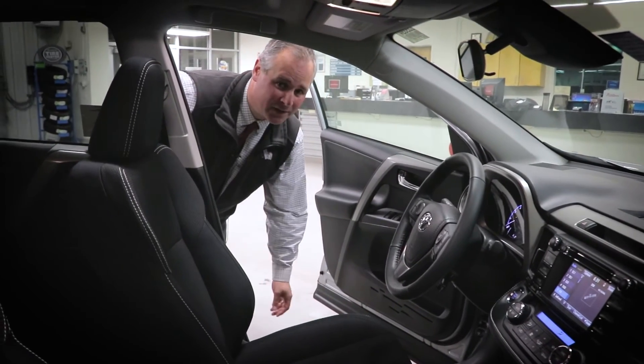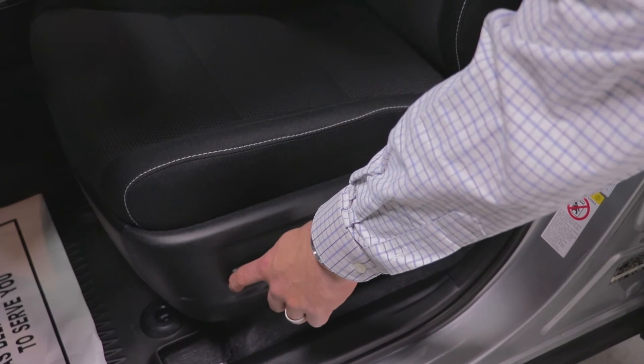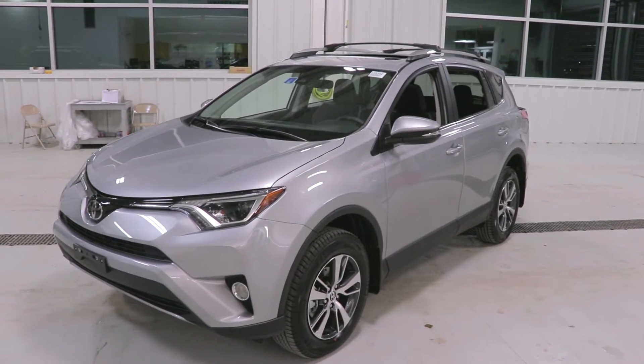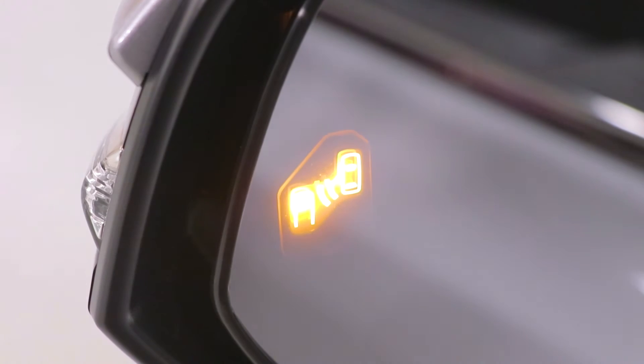One of the things that's particularly exciting about the 2018 RAV4 XLE is the availability of cloth but powered and heated seats. The RAV4 has great visibility with large side view mirrors, but the XLE can also come equipped with blind spot monitor and rear cross traffic alert.